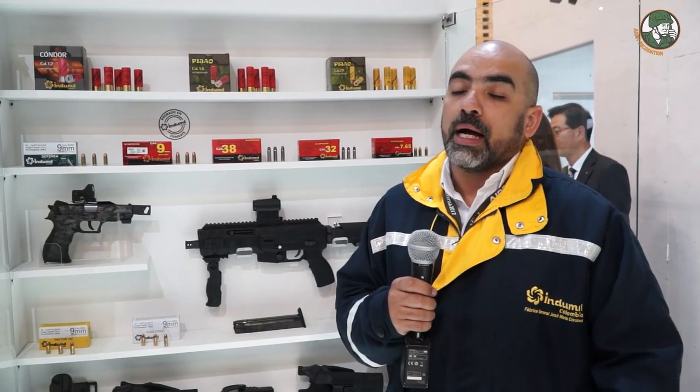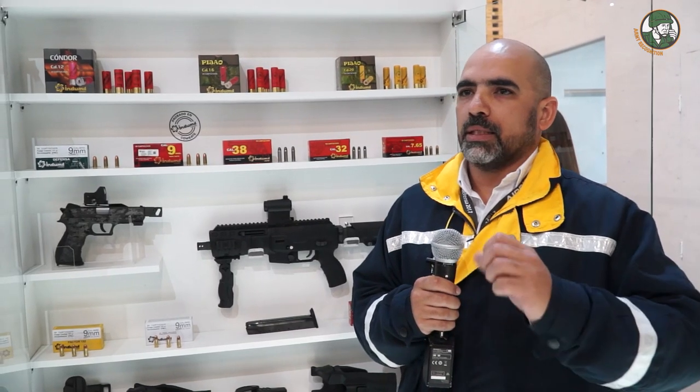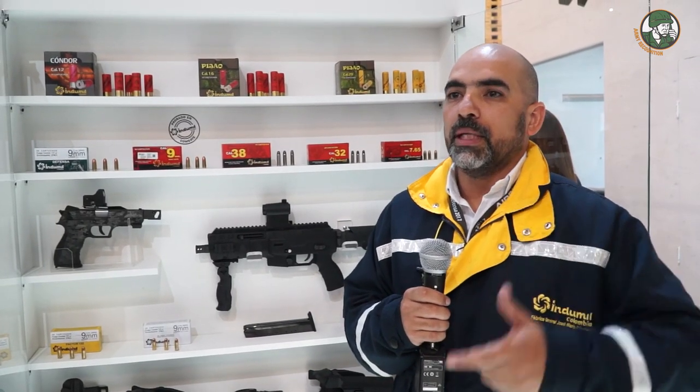Indomil is a military industry company 100% owned by the Colombian government. I am Javier Miranda, part of the sales team. Indomil produces weapons and ammunition for both the civil and military markets.